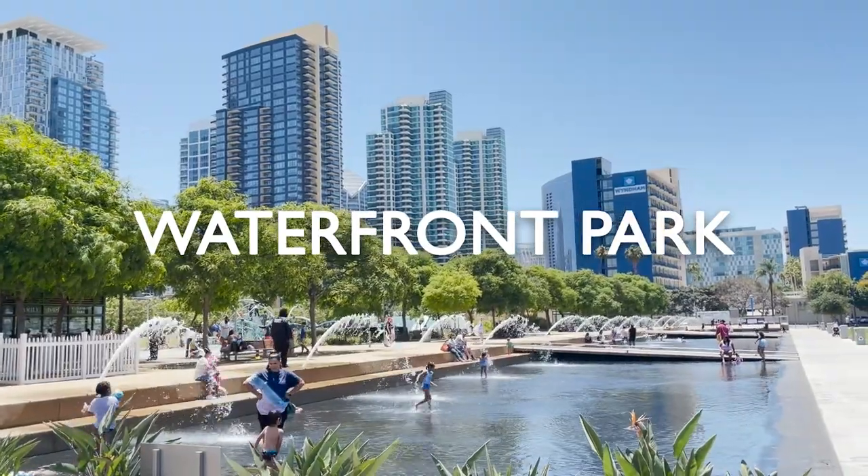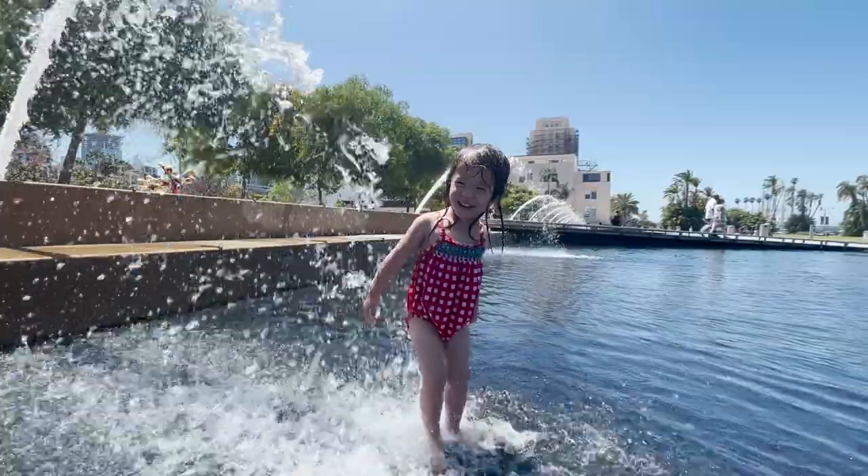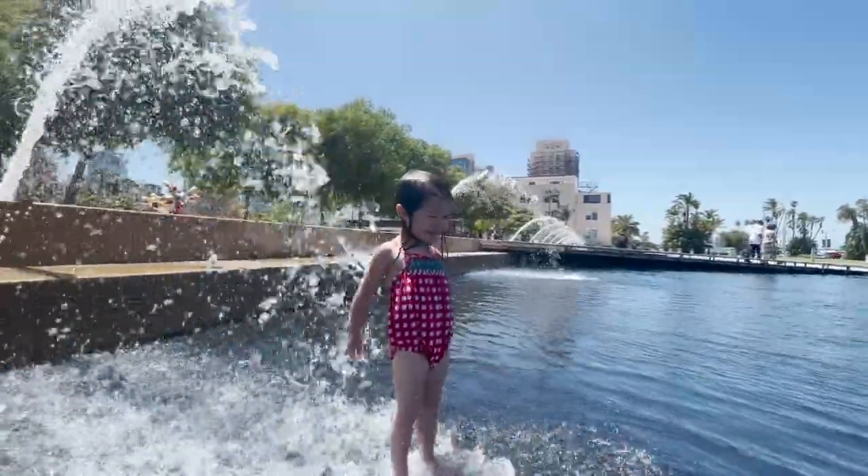Hey everyone, this is Chris from the Californians and this week we wanted to share why we think the Waterfront Park in San Diego is an excellent spot for kids in the summer.